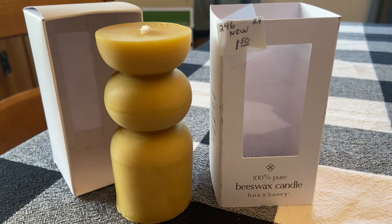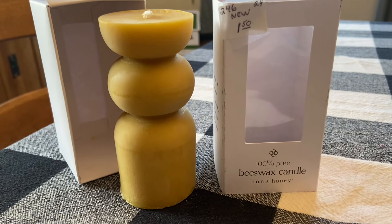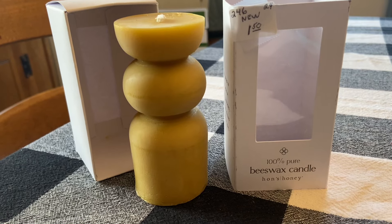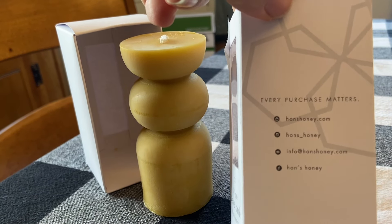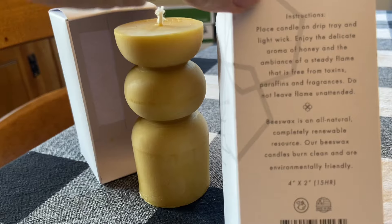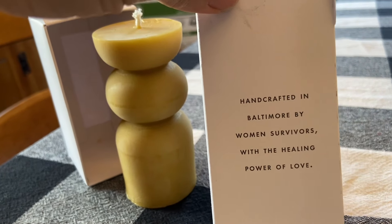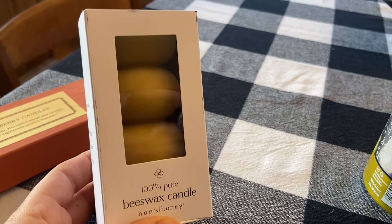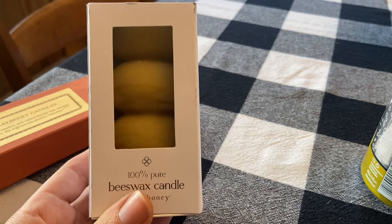I saw this candle while waiting in line to pay — it said it was a beeswax candle for only a dollar fifty. It's made by Hun's Honey. At church we have sold Hun's Honey, not as a fundraiser but just to promote them and their mission — the candles are made by women survivors. I did not know they made candles. It's a really cool, very crate-and-barrel-shaped design, and it says it will burn for 15 hours. Next time I'll definitely buy from them. Online it's $14.50 for the 15-hour candle, and their large one — almost a foot tall — is only $22.50, which is a pretty good deal for beeswax.